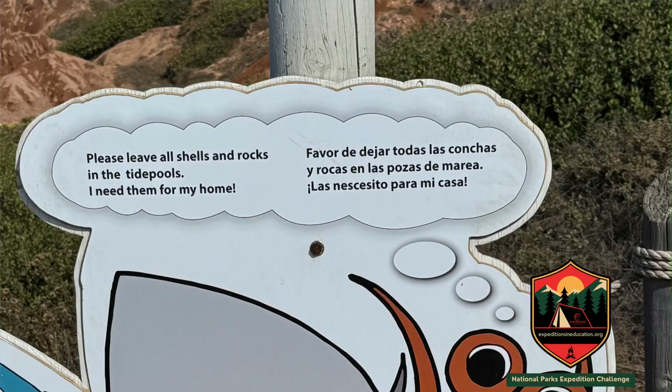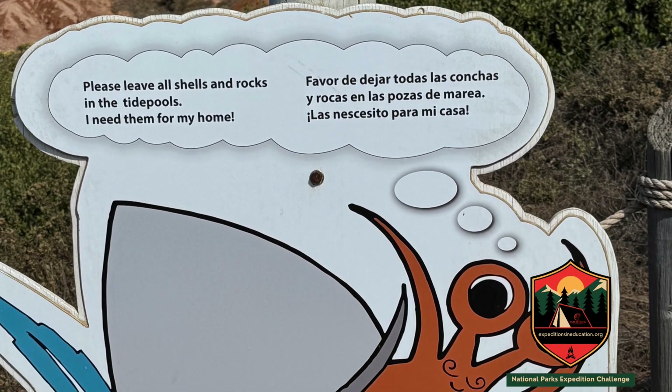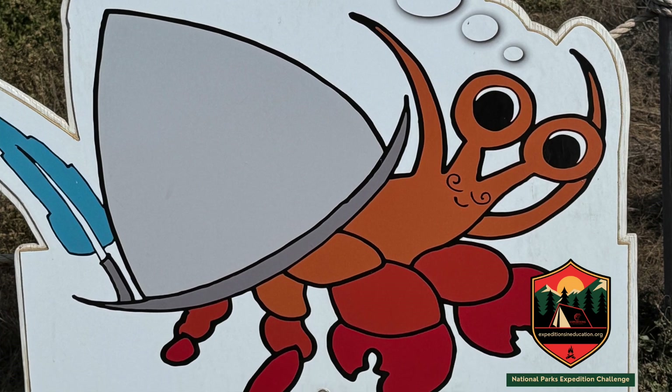The second thing is to communicate that to the public. People may not understand when they come down to this really fragile, beautiful ecosystem that the shells they're picking up might be a hermit crab's home in the future, or that prying things off rocks could actually kill that organism. So it's up to us as science communicators to communicate with the public through programs like this, through videos, through social media posts.